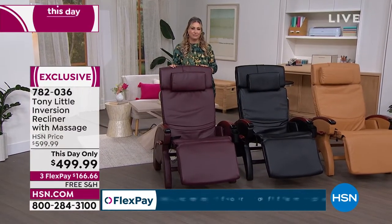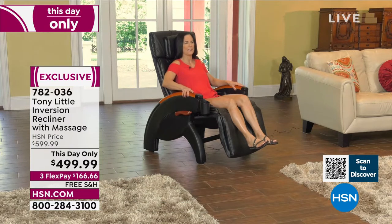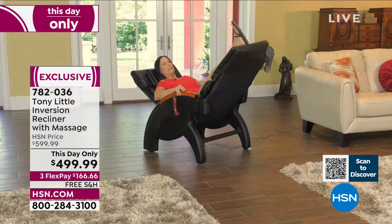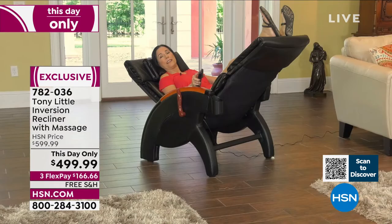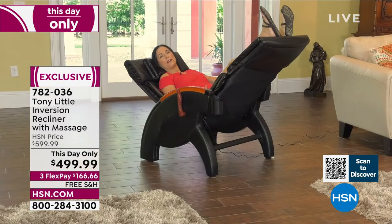Paula: 'Today I had the pleasure of trying the De-Stress Inversion Recliner. After a long hard day at the gym there's nothing more relaxing. I can lean back further, put the brakes on, kick my feet up — being inverted feels great. There's a built-in massager and heat. No better way to end a long stressful day.'